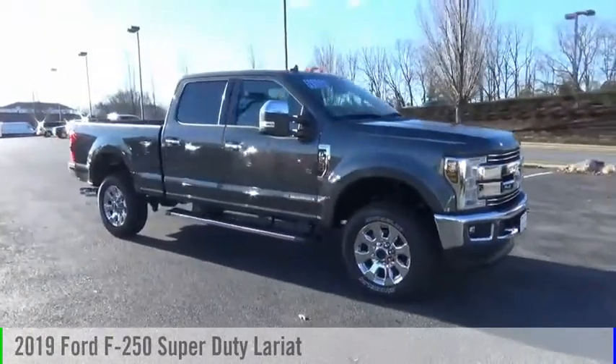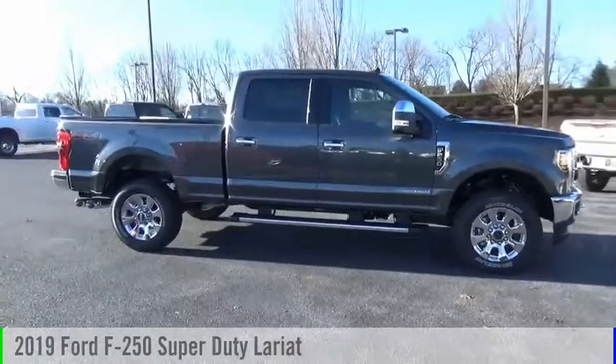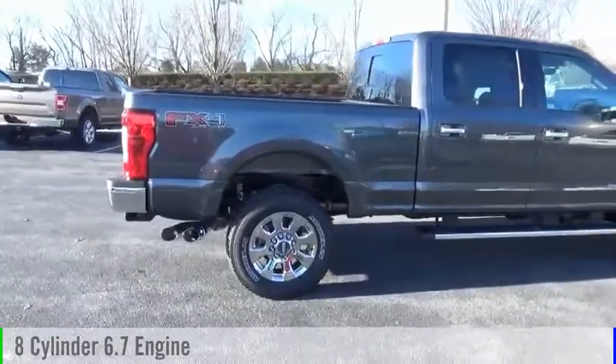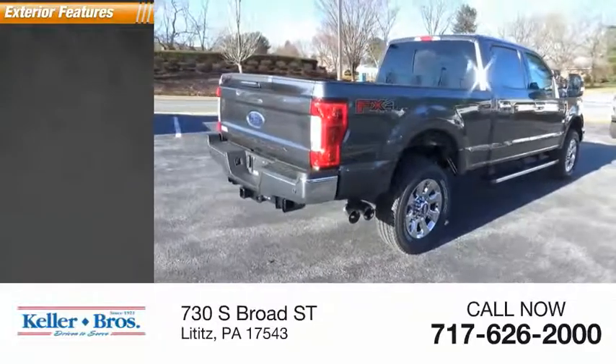Make a great choice today with the 2019 F-250 Super Duty. This vehicle is powered by a four-wheel drive eight-cylinder 6.7-liter engine and comes with an automatic transmission. Here are some of this vehicle's great options: traction control,